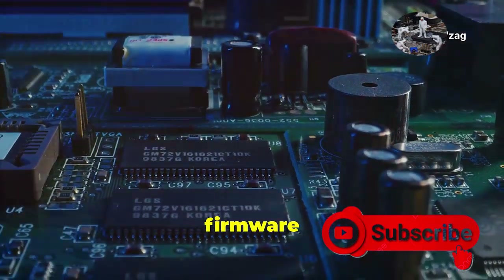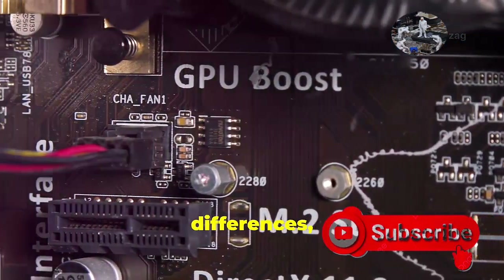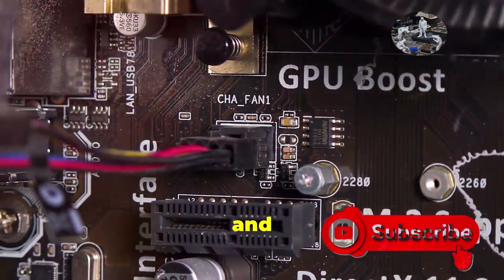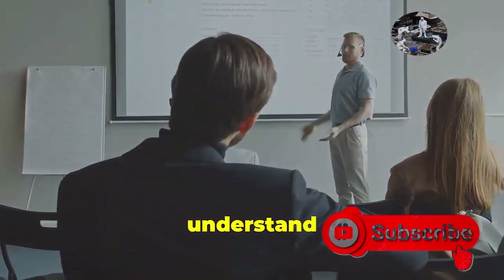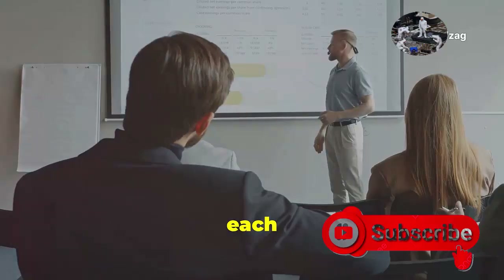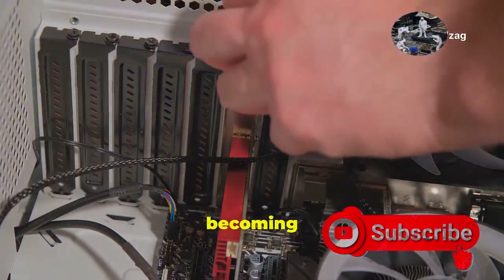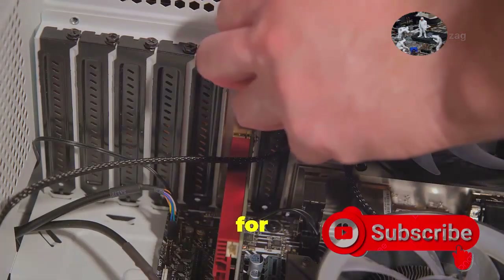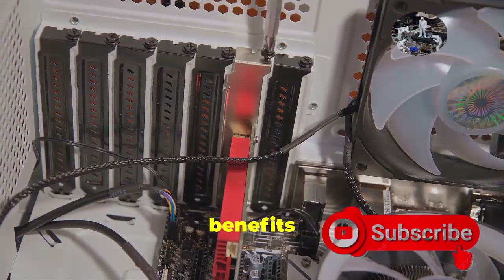These two types of firmware have their own unique features and benefits. We'll break down the differences, examining how each one works and what sets them apart. We'll weigh the pros and cons, helping you understand the strengths and weaknesses of each type of firmware, and help you understand why UEFI is becoming the go-to firmware for modern computing. With its advanced features and improved performance, UEFI offers a range of benefits that make it the preferred choice for new systems.